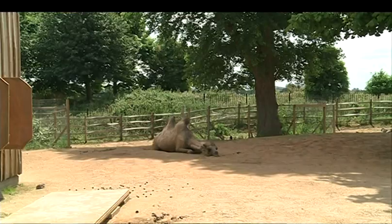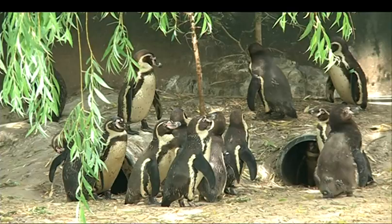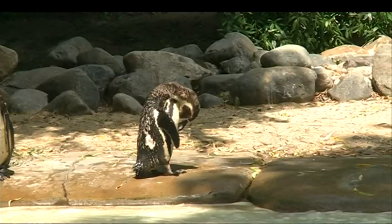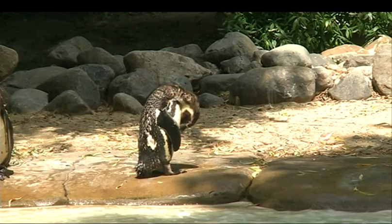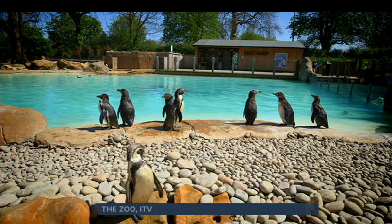When the sun's so hot, even the camels prefer the shade. It's always going to be tough for some creatures. Luckily, the penguins at London Zoo are originally from South America and are no strangers to sunlight or, more recently, the spotlight.